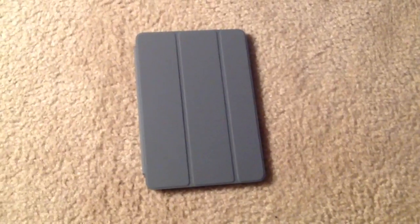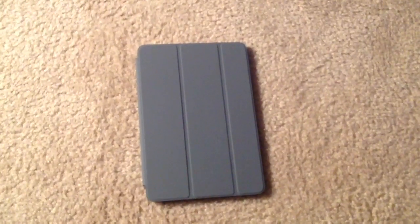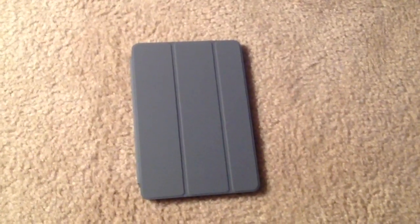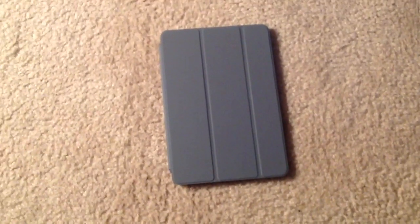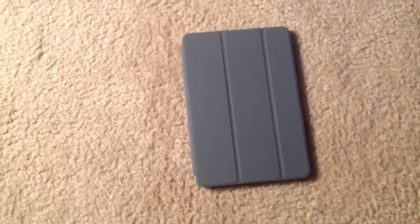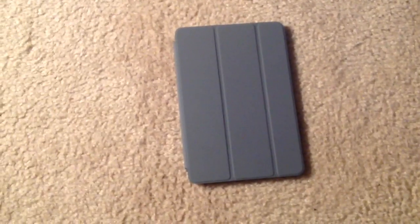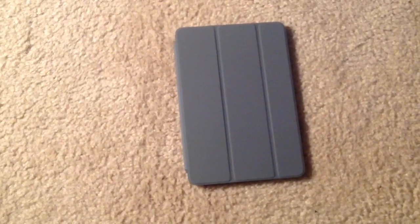The iPad Mini is Apple's smaller iPad tablet, which has a 7.9-inch screen as opposed to the 9.7-inch screen that we find on full-size iPads, like the iPad 4, which is what I'm using to record this video tonight. I have a smart cover on the iPad Mini, and when the smart cover is closed the iPad is locked. When it is opened, it unlocks and gives you the screen.